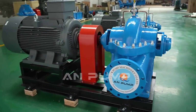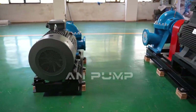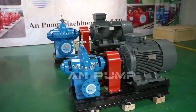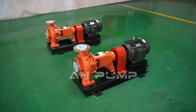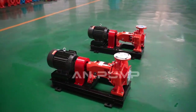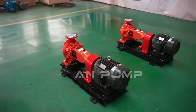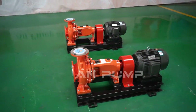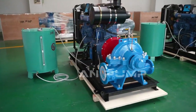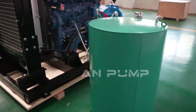End suction pumps shine in versatility and affordability, making them a great option for applications with smaller footprints and budget constraints. When choosing between pump types, you need to consider flow rate and pressure. Split case pumps are typically the go-to for flows over 500 gallons per minute and high-pressure situations, ideal for municipal water systems or large industrial processes.